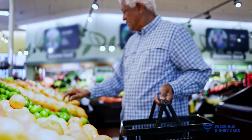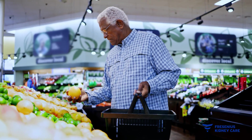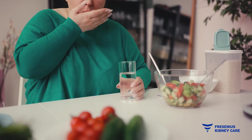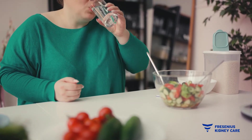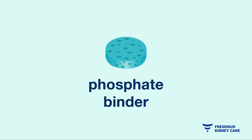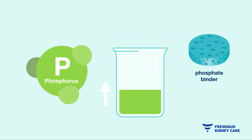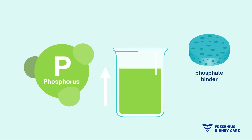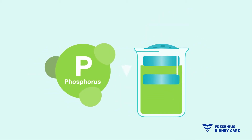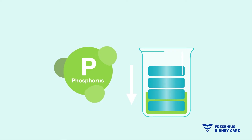Because dialysis alone may not remove enough phosphorus from your blood, you can manage your phosphorus through your diet and by taking phosphate binders with food if prescribed. A phosphate binder is a medication to help reduce the amount of phosphorus absorbed by your body from the food you eat. Phosphate binders act like sponges, soaking up the excess phosphorus so it doesn't reach the bloodstream. They are taken with food.